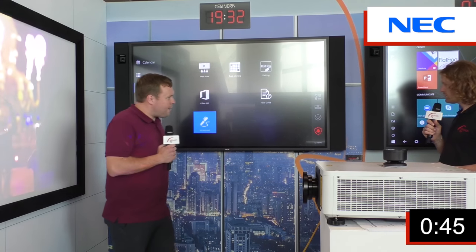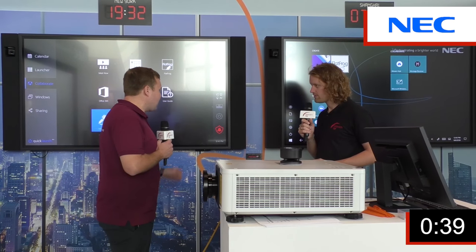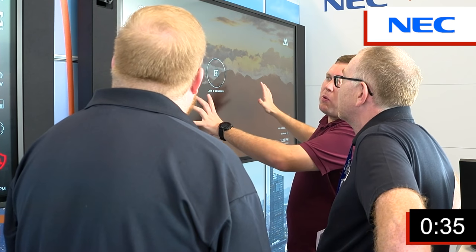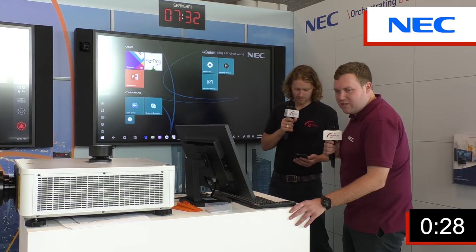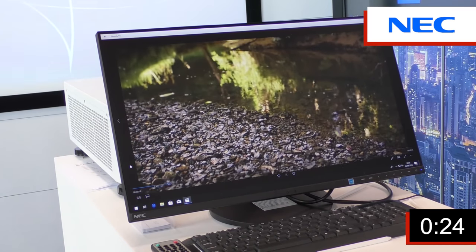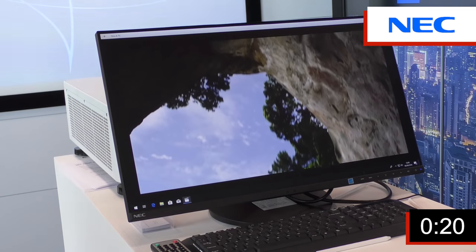We've got two infinity boards that are collaborating at the moment. We don't have time to show you the power of their collaboration, but they're a really powerful product — a really good collaborative solution for corporate customers. We've got our EA271F desktop monitor here. We've got a full range of desktop monitors, including touch screens, which work really well on university lecture theatre lecterns and also in the office.